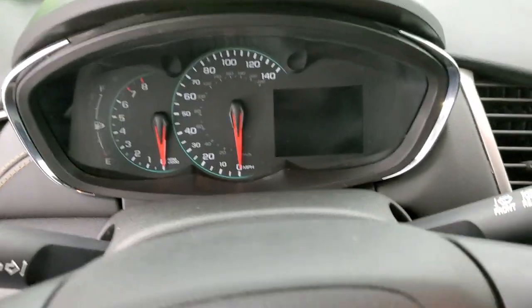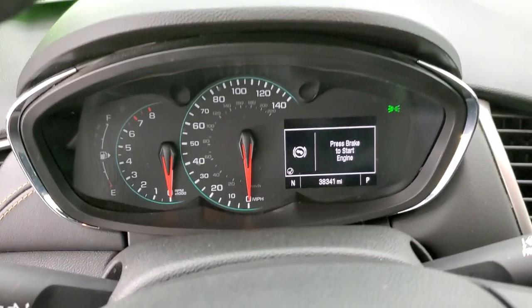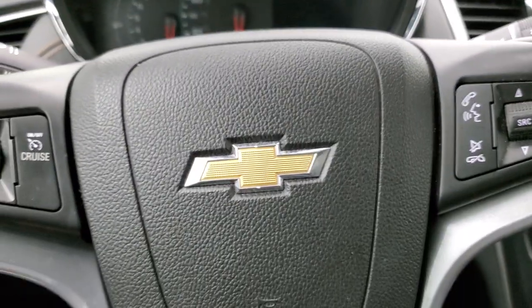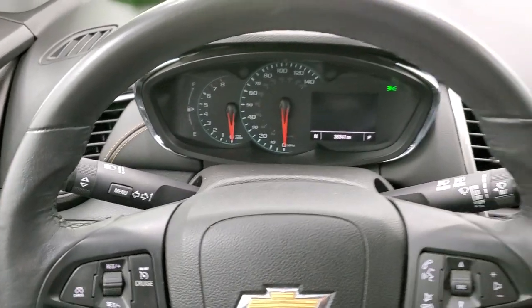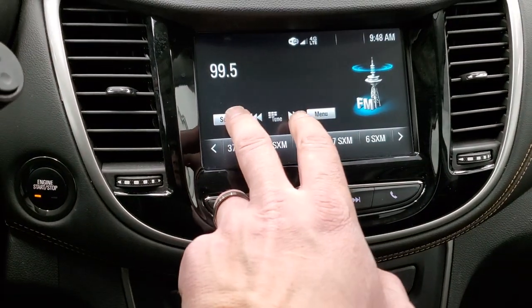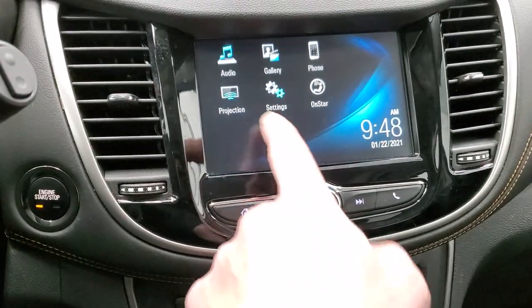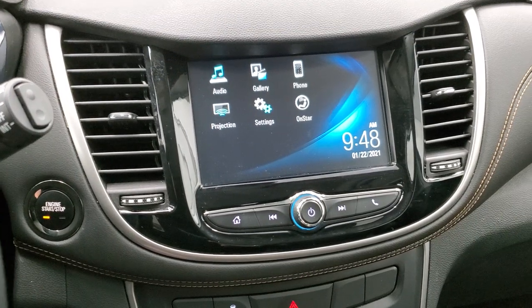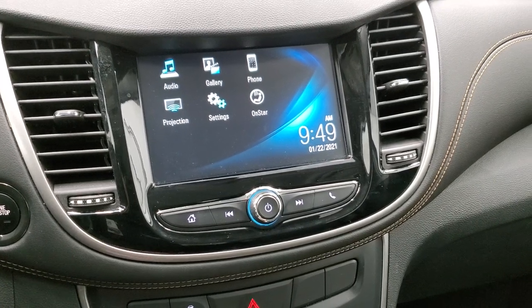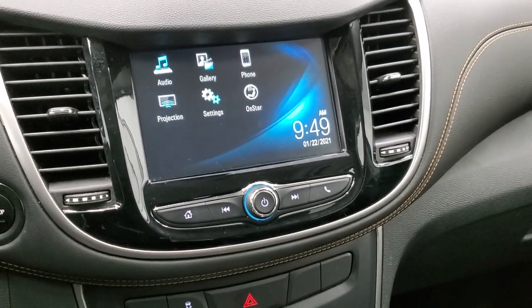As we hop inside the vehicle, you can see this one has 38,341 miles. The instrument cluster is very nice and clean. It comes with a leather-wrapped steering wheel, cruise controls on the left, and Bluetooth and audio controls on the right. This one has the Chevy MyLink system with AM, FM, and Sirius XM radio capabilities. It also has projection manager where you can project your cell phone to the screen — so if you have Waze or Google Maps and Android Auto or Apple CarPlay, you can project it to the screen via a USB cable and use it like a built-in navigation system.